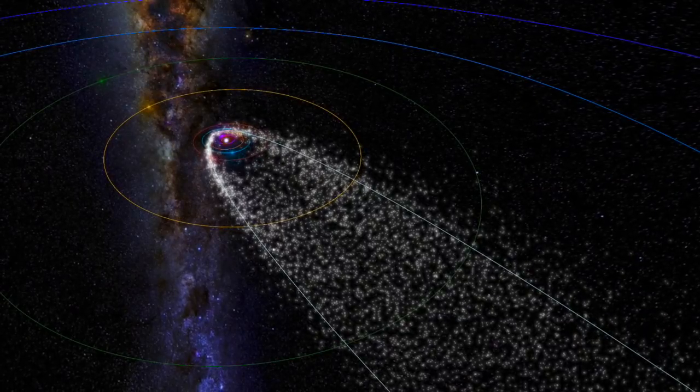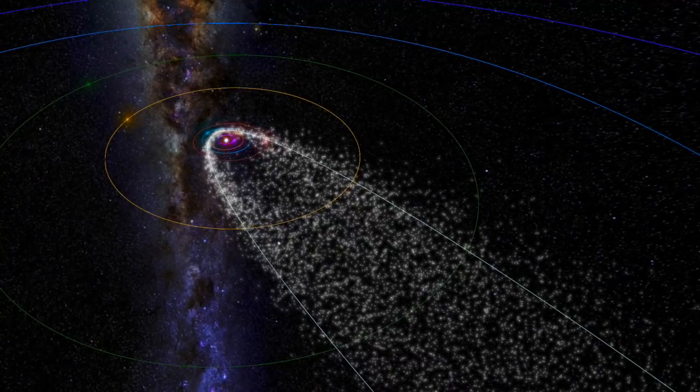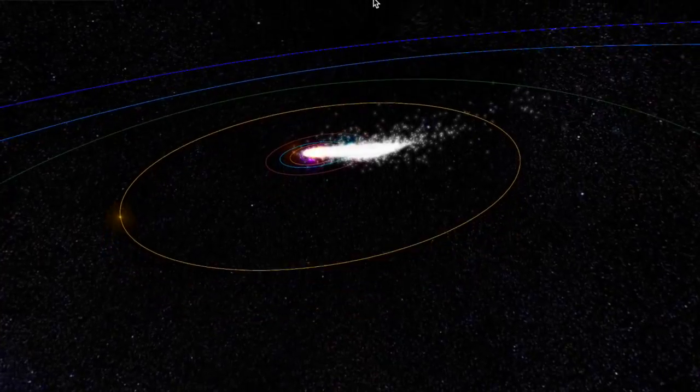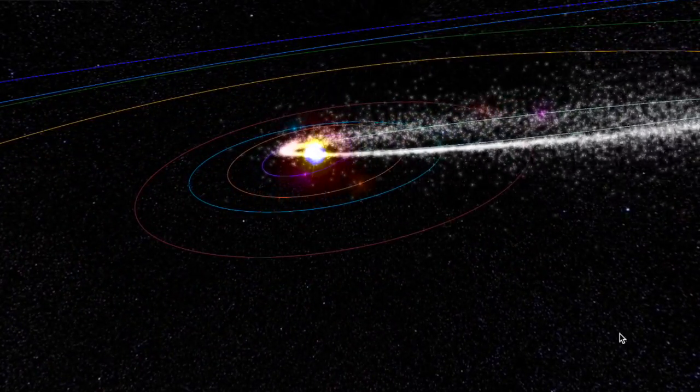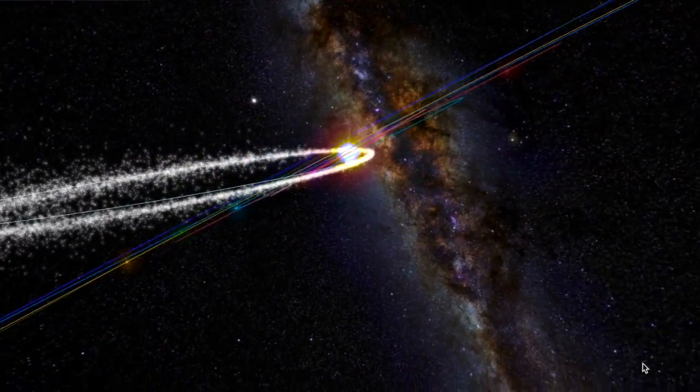Looking up, we've become accustomed to checking out meteorshowers.org for a different perspective on our major annual meteor events. While some are from long-distance comets, not all are, and there are a number of Jovian objects known to produce showers like these. The Geminids are one of them, due here the middle of next month.